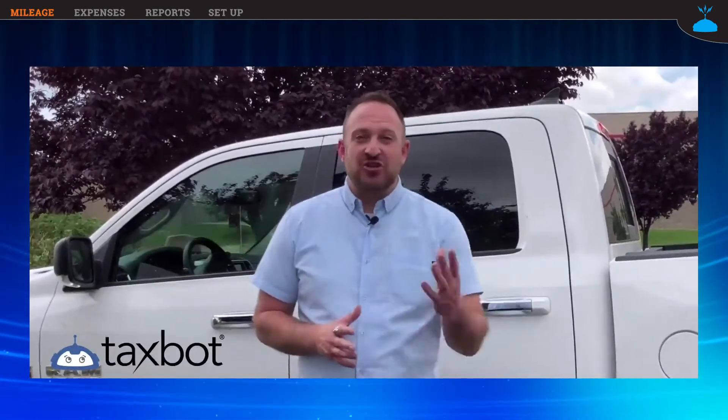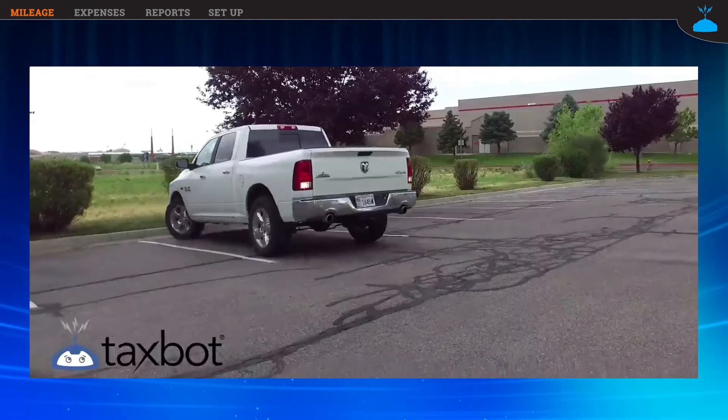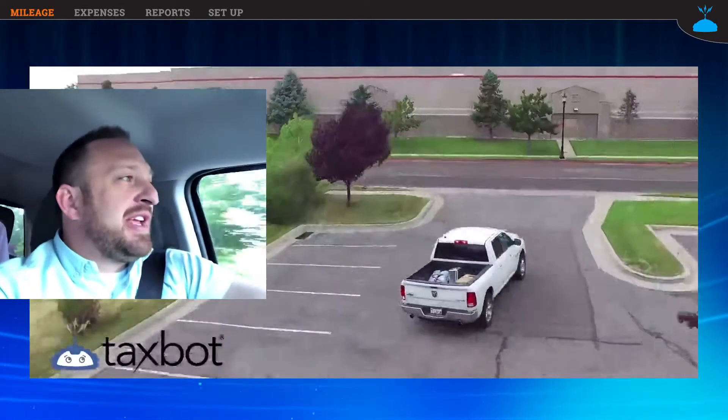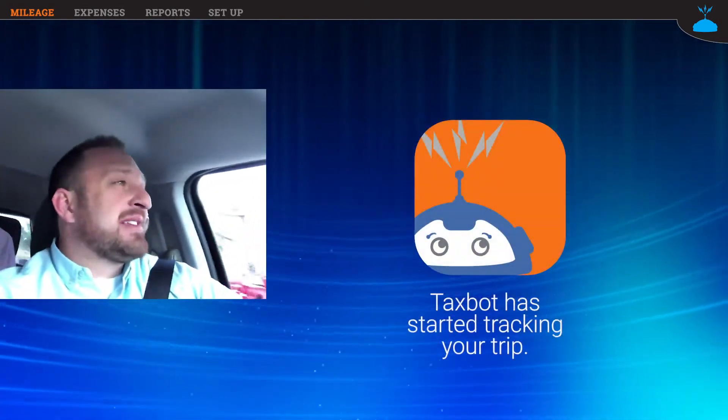A lot of people ask me how Taxbot's automatic mileage tracking feature works — let me just show you. When you get in your car to start driving, you're not thinking about tracking your mileage. You're thinking about your family, your business, or your next appointment. That's why Taxbot does it for you automatically.